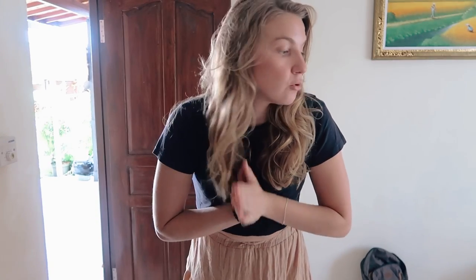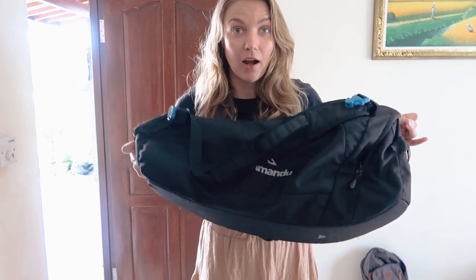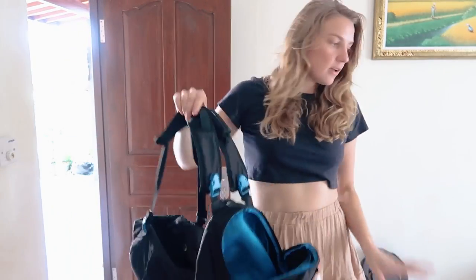Welcome back to my channel. This is a video that's actually been requested by a few people because I almost always travel carry-on only. I have this amazing bag from Kathmandu — I want to say like five years ago now — and it's really held up. I think it's 20 liters, it's carry-on size, and it's a backpack, but you can tie the things together and carry it like this. I love it. This is my pride and joy.